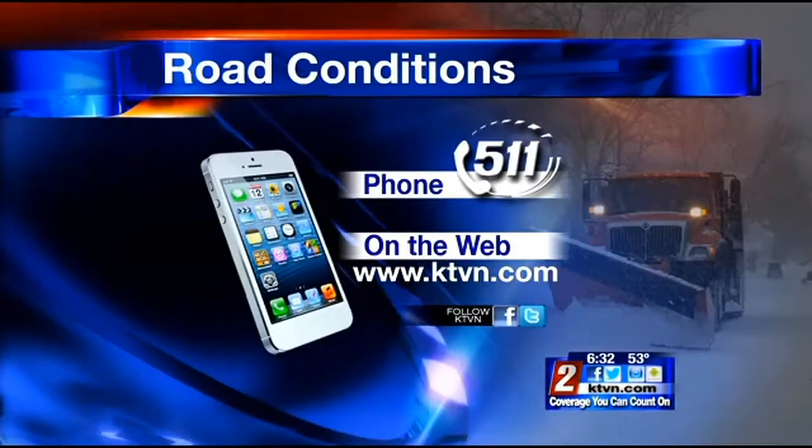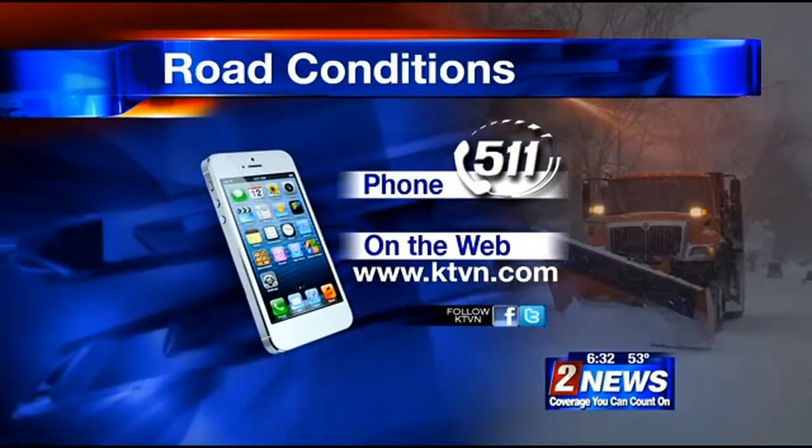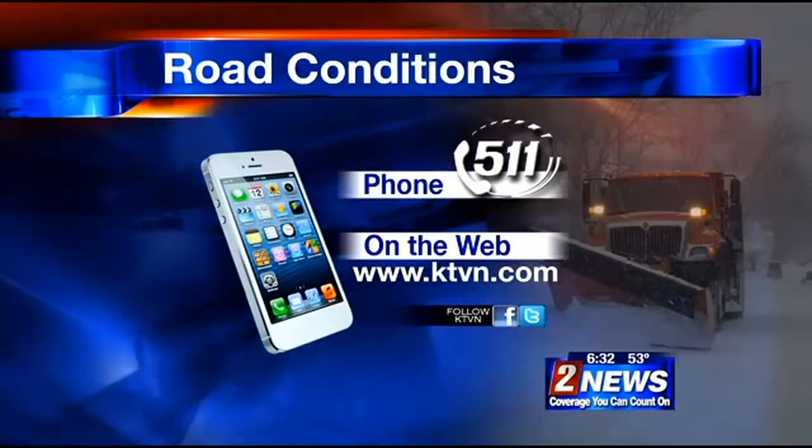And remember, you can always check the latest road conditions by dialing 511 or head to our website at KTVN.com and click on the Road Conditions button at the top of the page. Covering Stormwatch live on Mount Rose Highway, Adam Barahachikal, Channel 2 News.